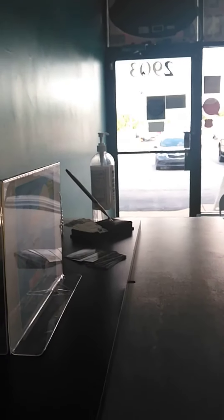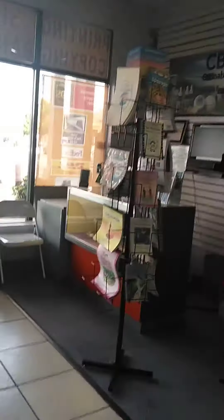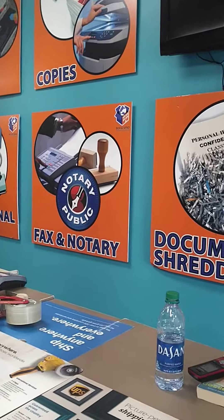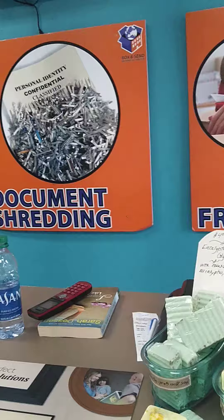Hello, this is Tamara at Box and Send in West Melbourne, Florida. I thought today I'd show you some of the neat stuff we have here in the store — things you wouldn't expect to see in a Box and Send shipping center. Here we go.